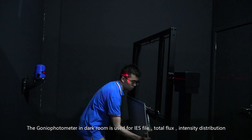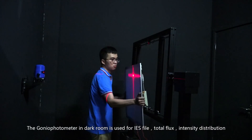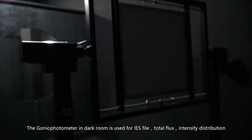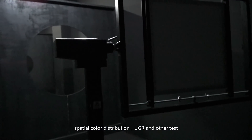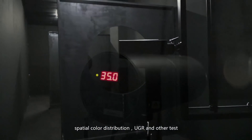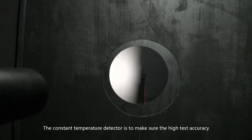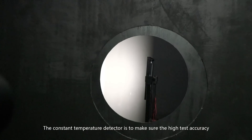The golden photometer in darkroom is used for IES file, tonal flux, intensity distribution, spatial color distribution, UGR and other tests. The custom temperature detector is to make sure the high test accuracy.